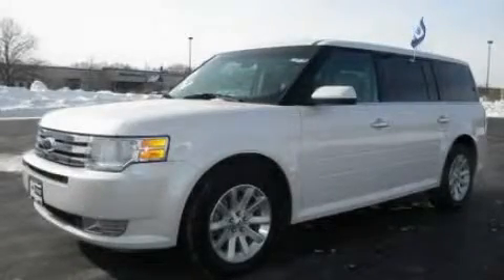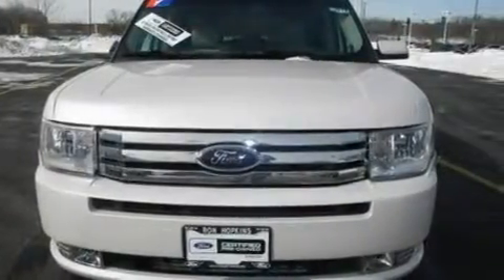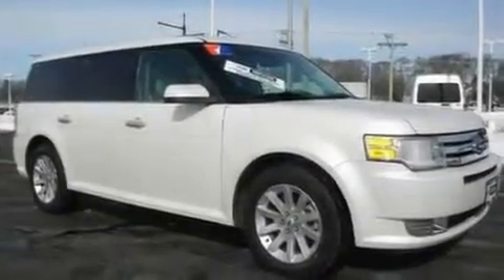This is a certified pre-owned 2010 Ford Flex. Safety, space and comfort. It has a 3.5-liter six-cylinder engine and a six-speed automatic transmission.